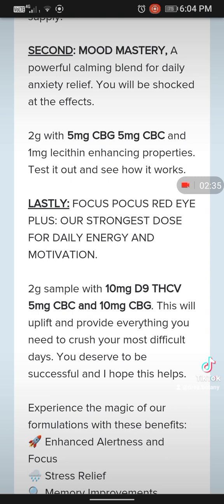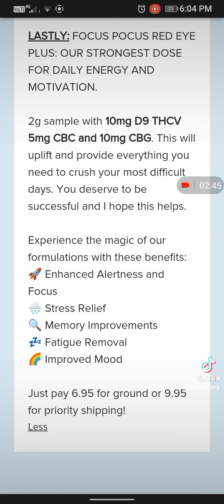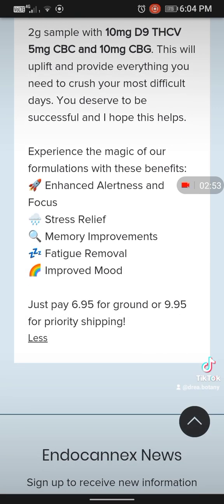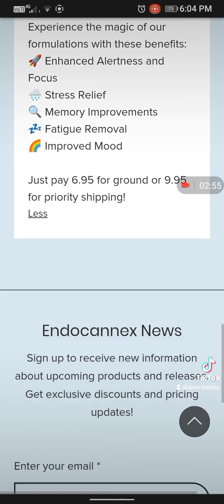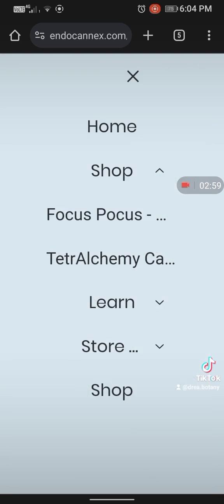Mood Mastery is one that gives a powerfully calming effect — it does help with anxiety. I am feeling very good right now. Then we've got the Focus Pocus Red Eye, which is what I take every day: 10mg D9 THCV, 5mg CBC, and 10mg CBG. It gives you stress relief, focus, it helps remove brain fog, gives you energy, and gives you the drive you need to get through your day-to-day.